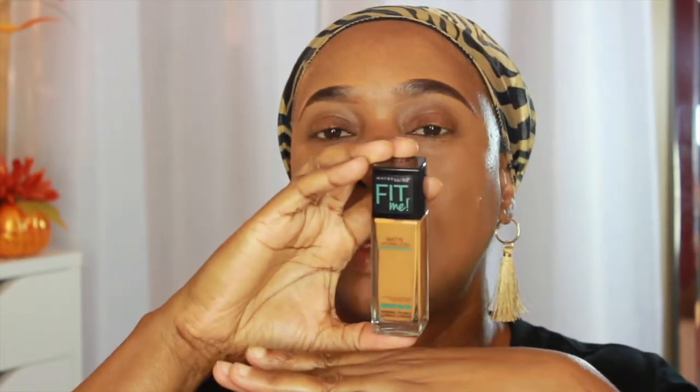For the foundation, I'm gonna take my Maybelline Fit Me Matte Poreless foundation in shade 340 Cappuccino. I'm just gonna put a little bit on the back of my hand and apply as needed. I'm gonna take my Sigma large concealer brush F65 and apply the foundation to my face.